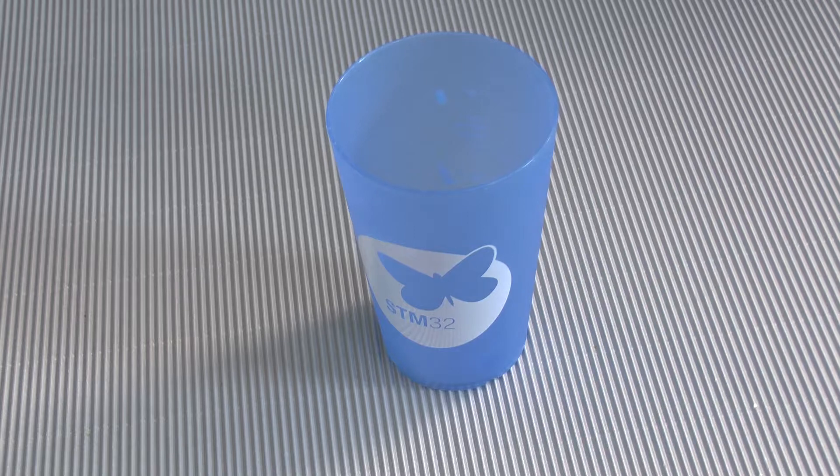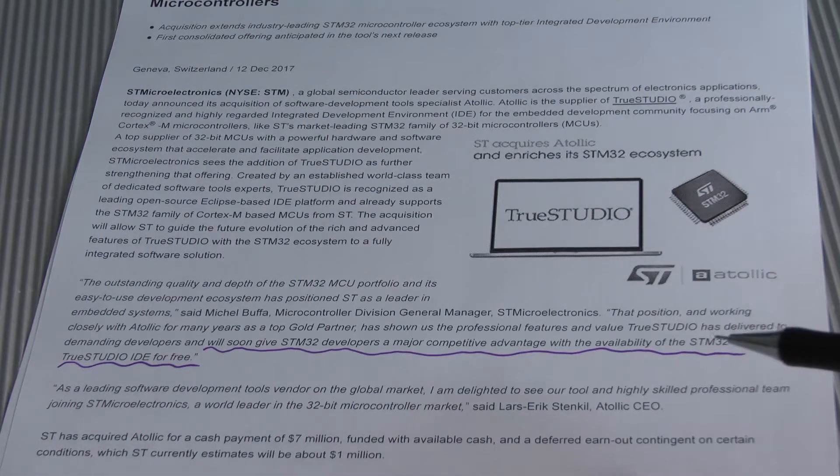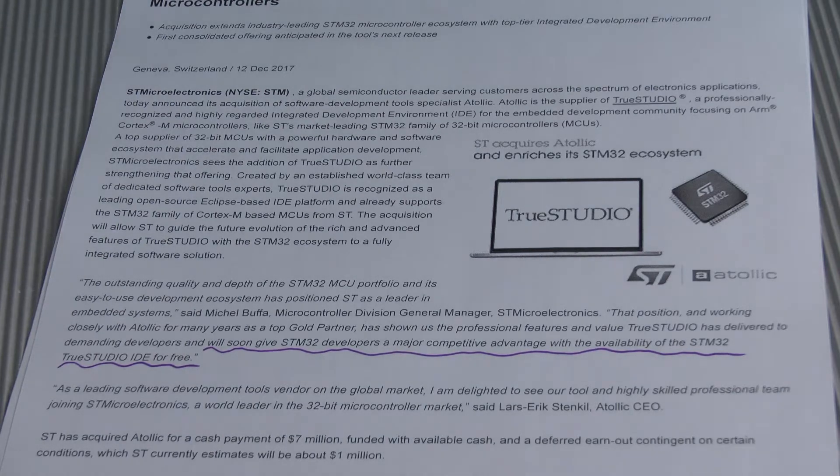But now comes the problem. Their ecosystem is heavily, heavily fragmented and chaotic. Sometimes people get these discovery kits and simply don't know what to do with them. That is where Atollic Studio comes in. Looking at the press release, the most interesting line reads: 'will soon give STM32 developers a major competitive advantage with the availability of the STM32 True Studio IDE for free.'